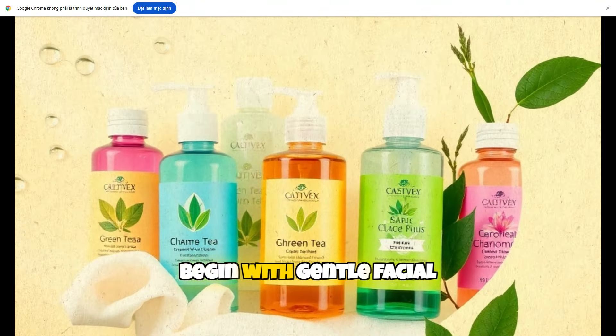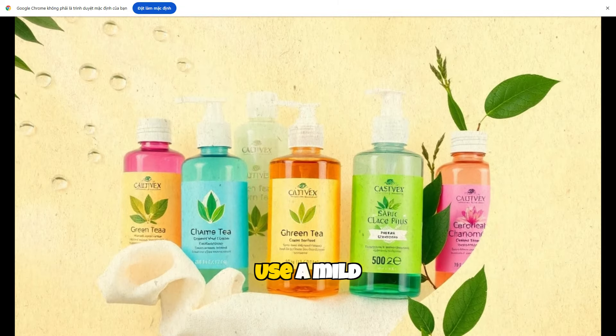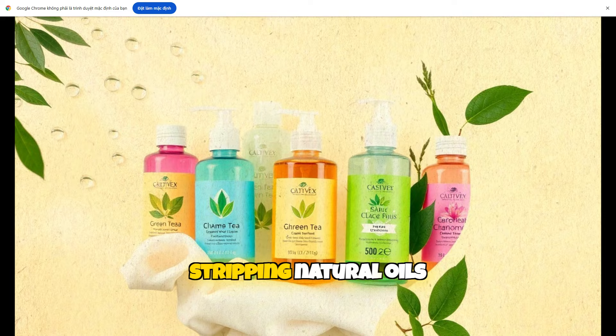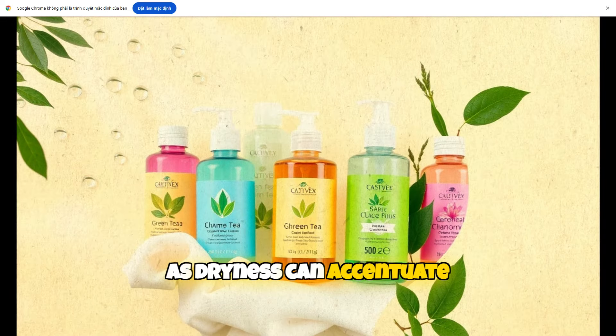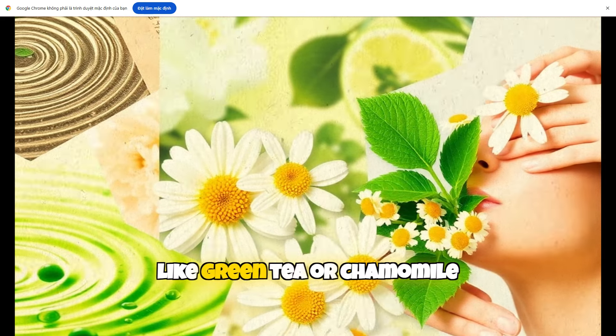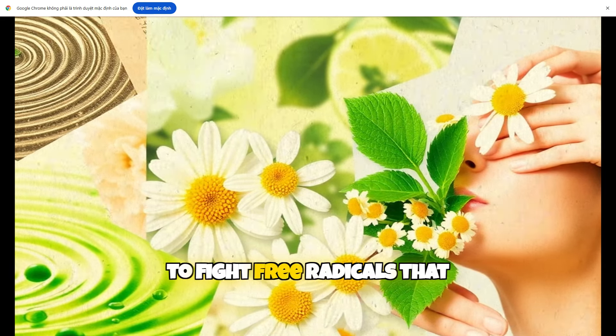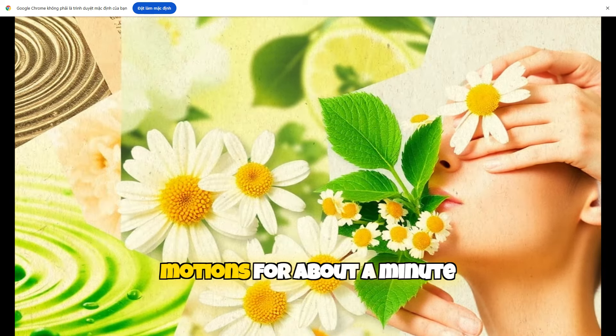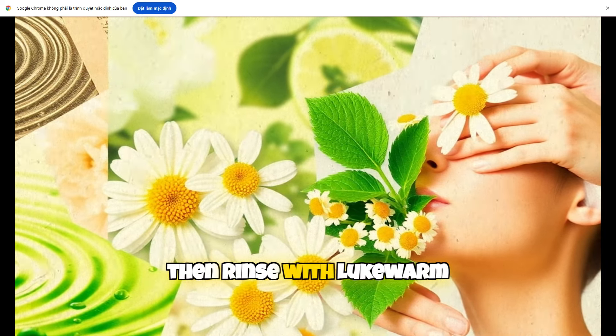Begin with gentle facial cleansing. Use a mild hydrating cleanser to wash away impurities without stripping natural oils, as dryness can accentuate wrinkles. Choose a cleanser rich in antioxidants, like green tea or chamomile, to fight free radicals that lead to aging. Massage gently in circular motions for about a minute, then rinse with lukewarm water.